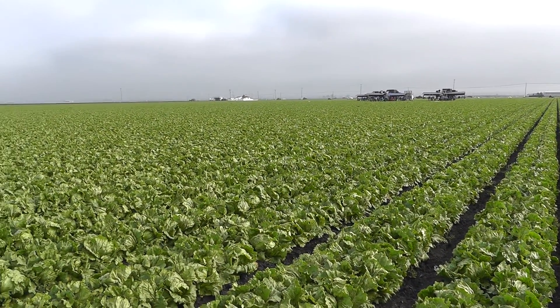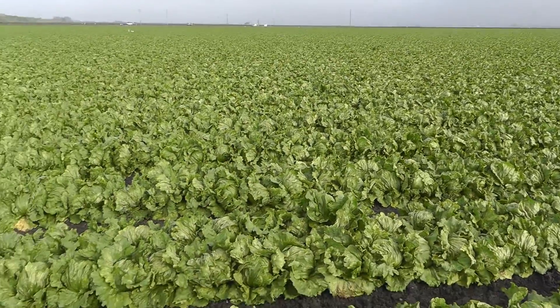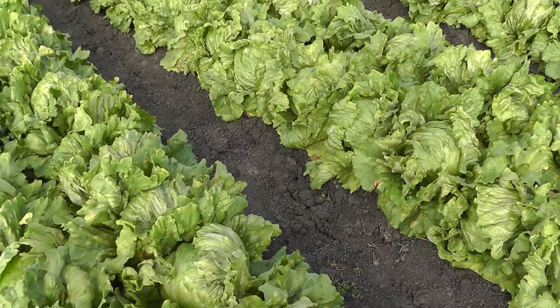Hi, this is John Galvez with Marcon here in the Salinas Valley this morning, and we're seeing quite a dramatic spike in mildew pressure, specifically in iceberg lettuce crops.